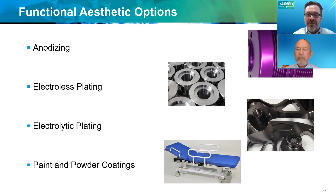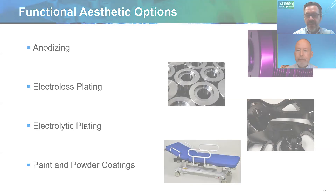Absolutely, Corey. We've been working very hard on identifying the options that have the best efficacy and that can also hold up in different functional applications — whether it's wear, corrosion, cleaning, or sterilization.